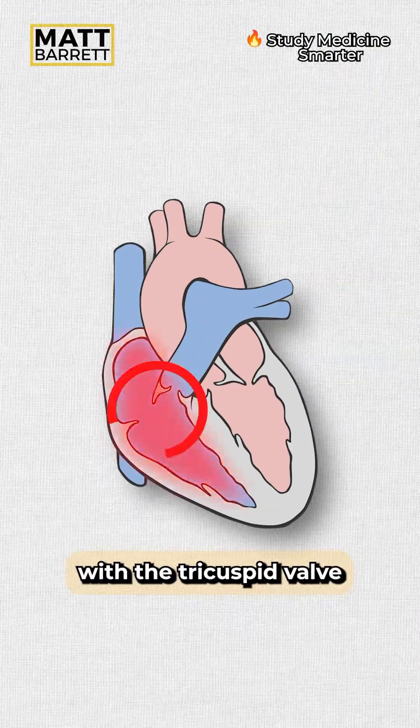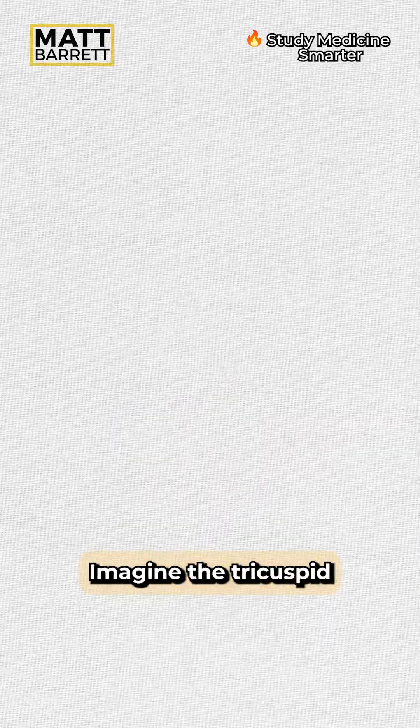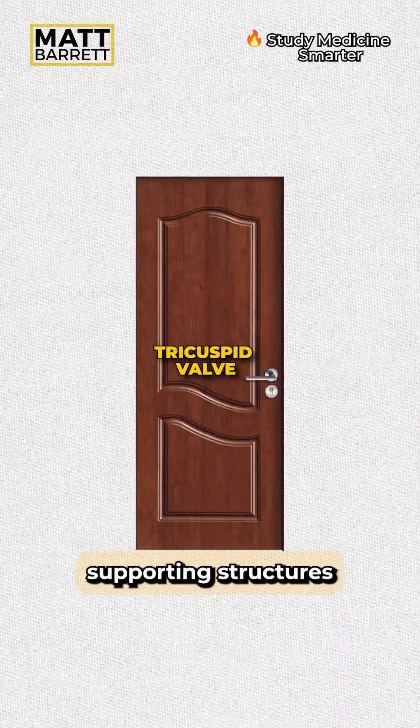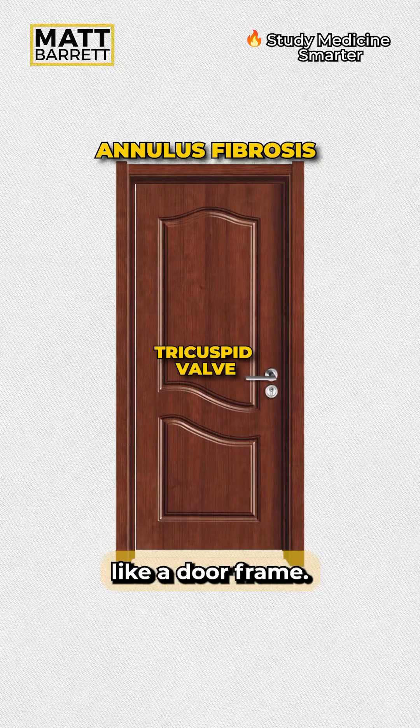Well, the problem is with the tricuspid valve, as blood is abnormally going in the wrong direction. Imagine the tricuspid valve as a door and the supporting structures like the annulus fibrosis and the myocardium like a door frame.